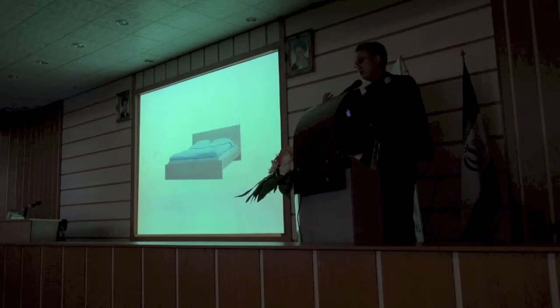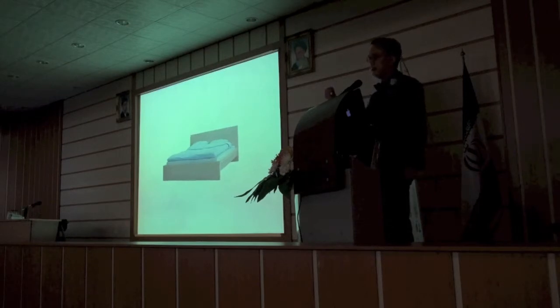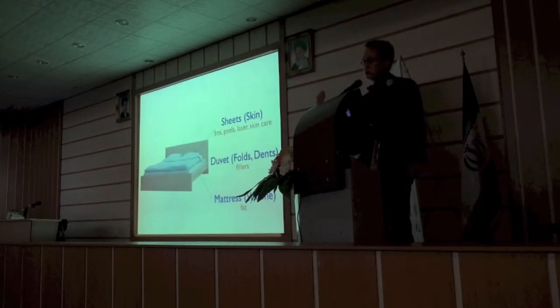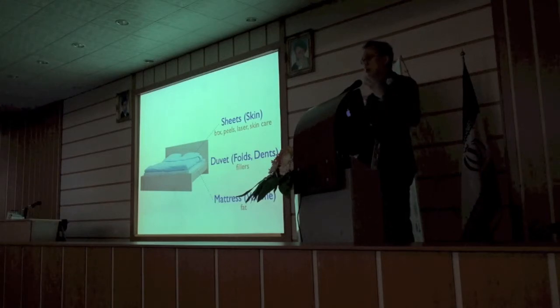Let's talk about the next model that I really like to use, which is the face like a bed. To me, it's a very easy model to describe to a patient, and I use this almost every day to have them understand the pros and cons. A bed has three components: sheets, a duvet resting under the sheets, and a mattress below. The fat is the mattress. When I do a fat grafting, it changes the face — like Malcolm Gladwell's book Blink — in a blink of an eye, someone sees you and goes, 'God, you look great.'